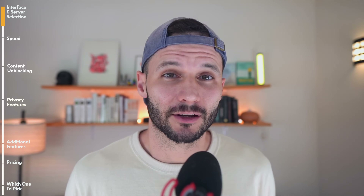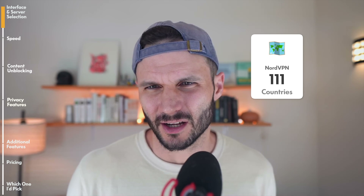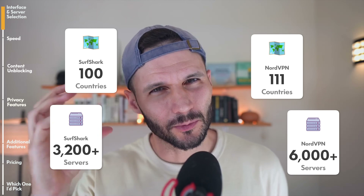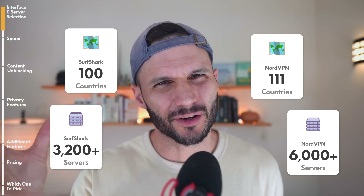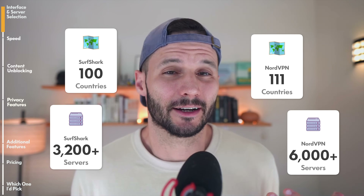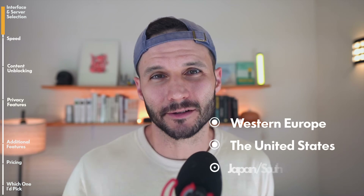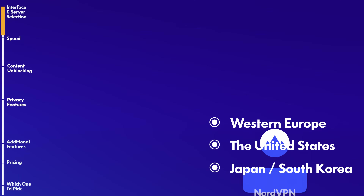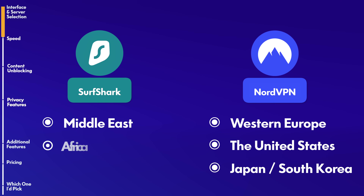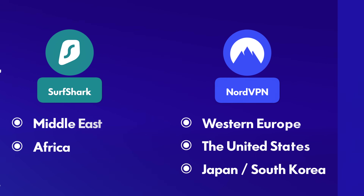In terms of server availability, you can't go wrong with Nord or Surfshark. Both cover over a hundred countries — Nord has 111 and over 6,000 servers. Surfshark has around 3,200 servers. You get a ton of servers with either product. Most of you will want to connect to main servers in Western Europe, the US, Japan, or South Korea. If you want servers in less popular countries like the Middle East or Africa, Surfshark actually has better coverage there than Nord does.